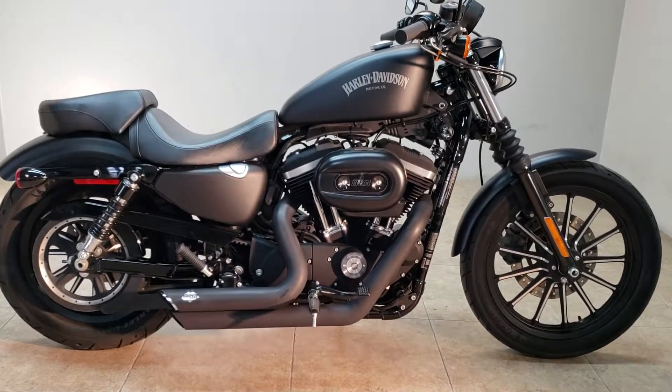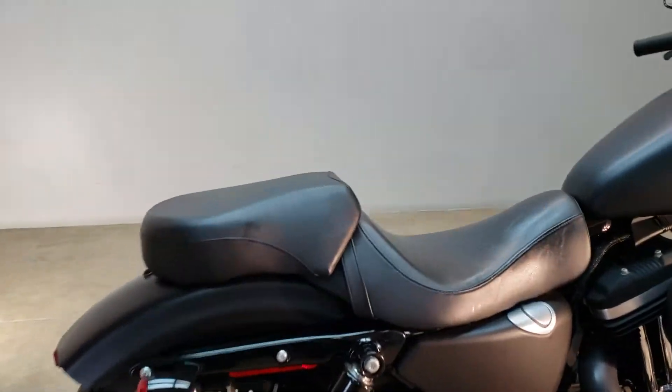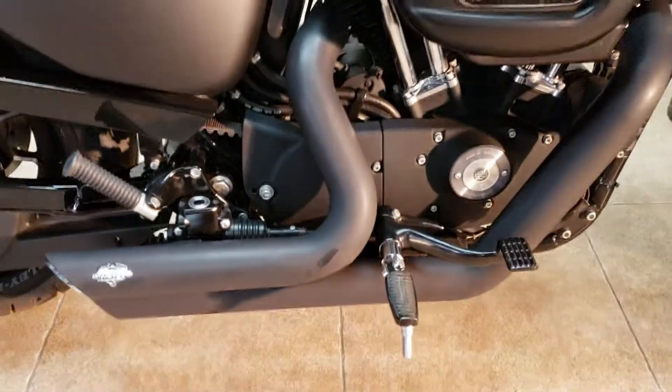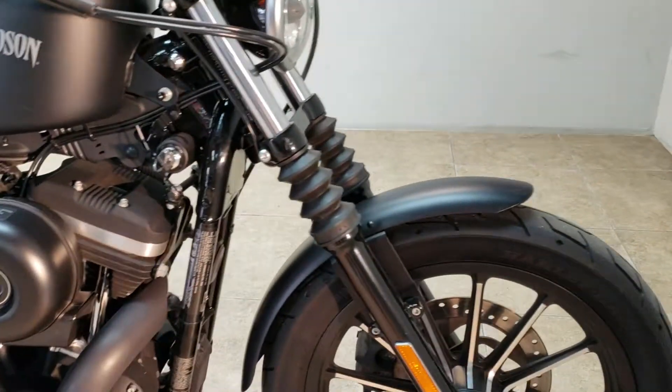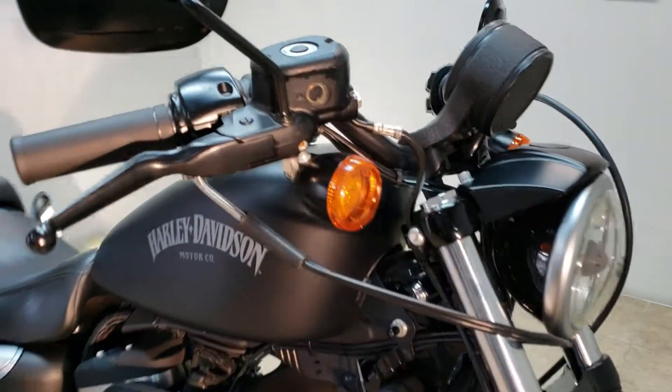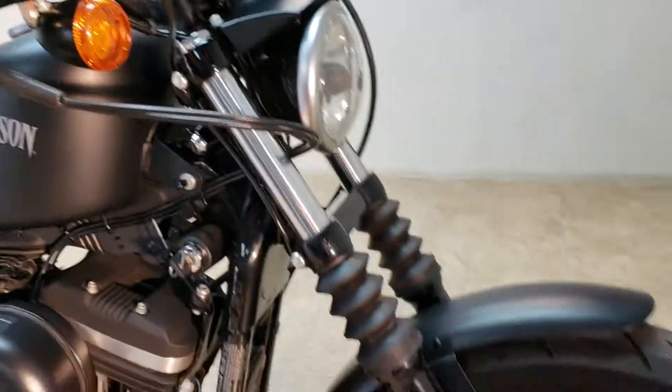This thing is as clean as a Safeway chicken. Got the two-up seat, rear passenger pegs, Vance and Hines exhaust making all kinds of noise. This is in the denim black — it's a real sinister looking little bike. Got the black levers on it, black mirrors, fork gaiters.